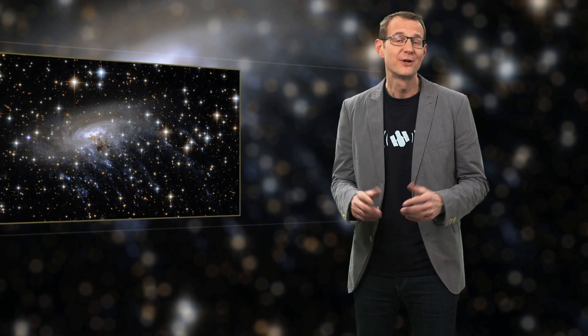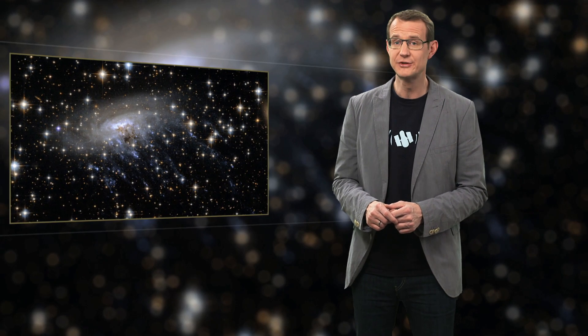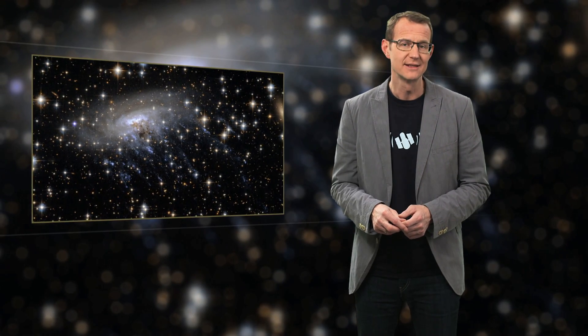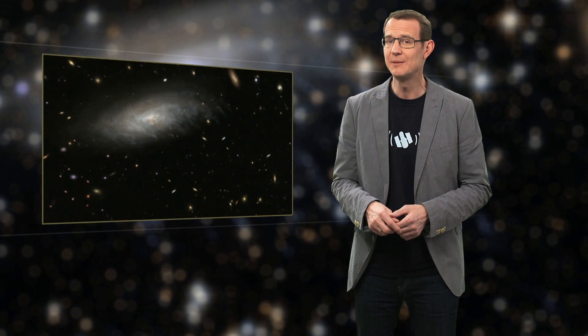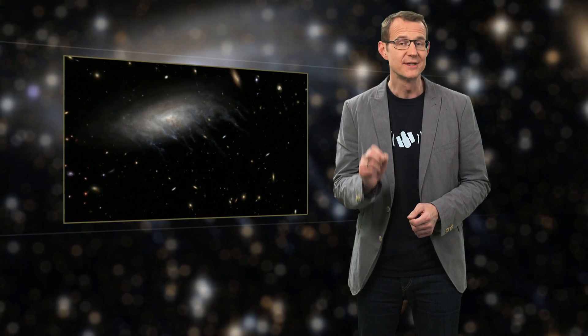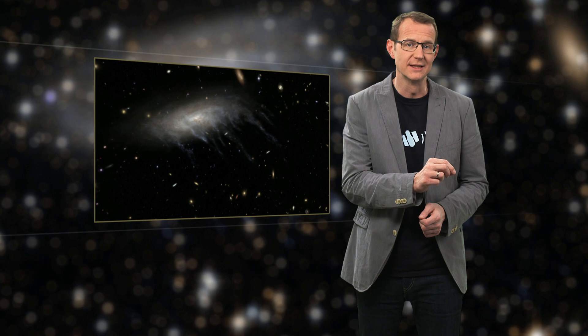Studying ram pressure stripping helps astronomers to better understand how galaxies evolve. ESO 137001's trip through the Norma cluster will leave it with very little gas, rendering it pretty much incapable of forming any new stars. And that is precisely one of the things that you have to do in order to transform spiral galaxies into elliptical galaxies, which are typically found in galaxy clusters.